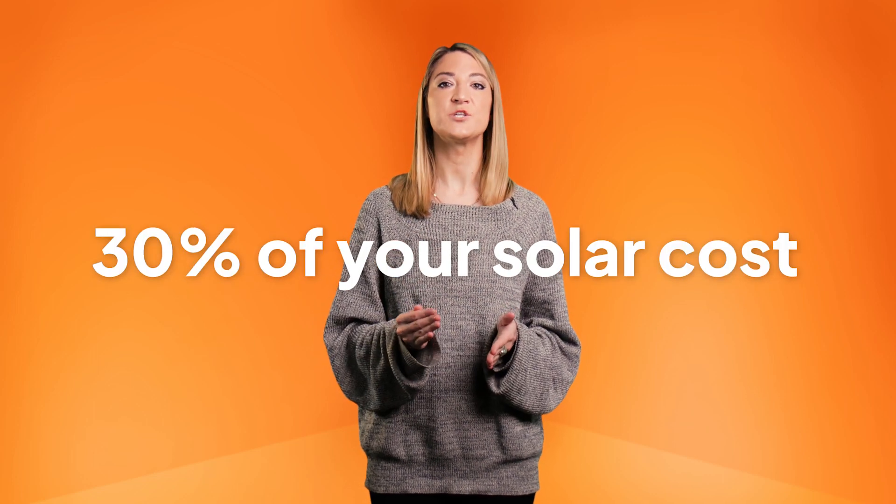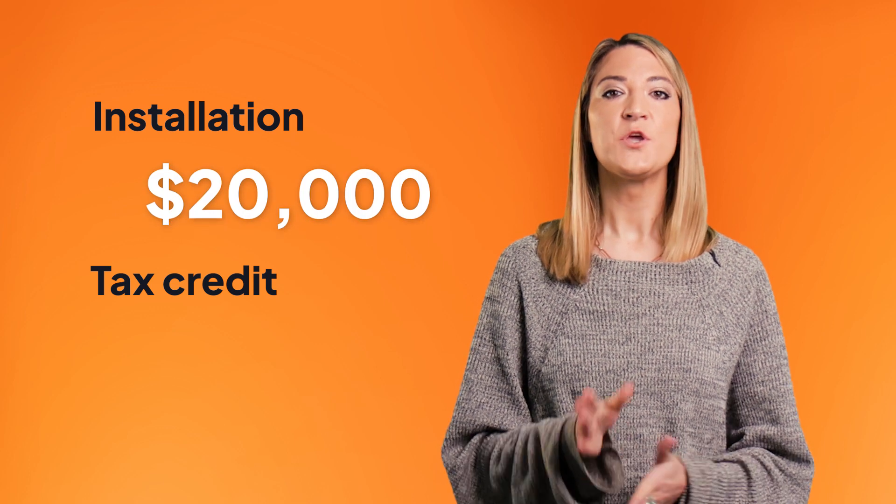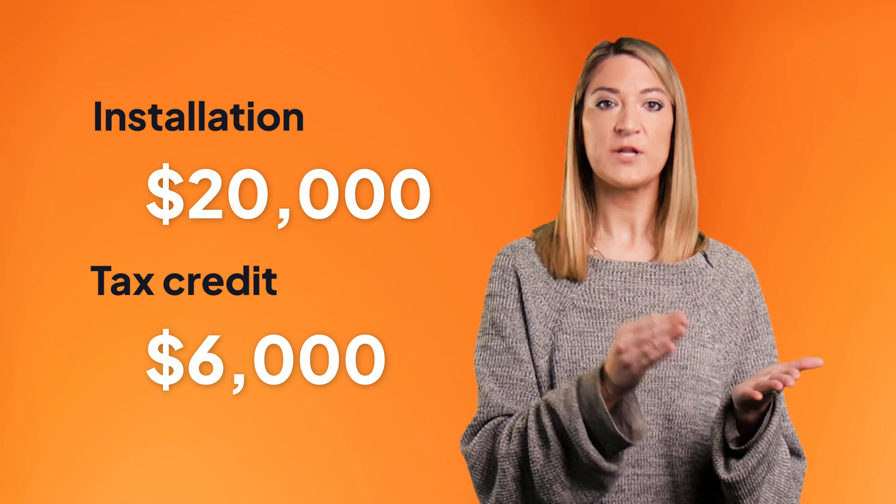The solar tax credit allows you to claim 30 percent of the total cost of your solar panel installation as a credit on your federal taxes, which saves you thousands of dollars as you transition to renewable energy. Let's walk through an example of how much the ITC can save you. If it costs you $20,000 to install your solar energy system you can claim a $6,000 credit, because $6,000 is 30 percent of $20,000. So if you owe $15,000 in taxes this year you can subtract that $6,000 from your tax bill, which means you'll only owe the IRS $9,000 this year, which is serious savings.